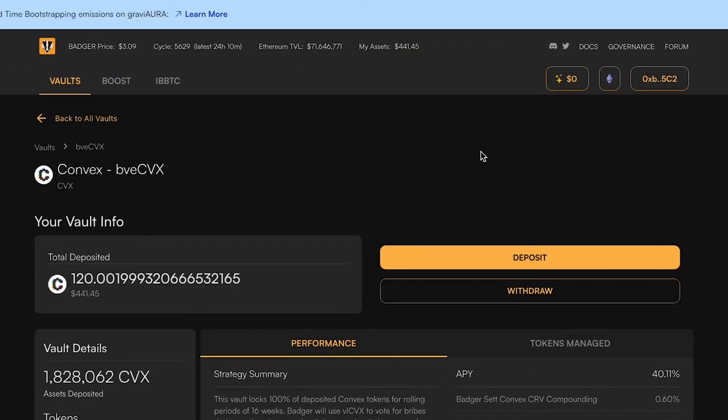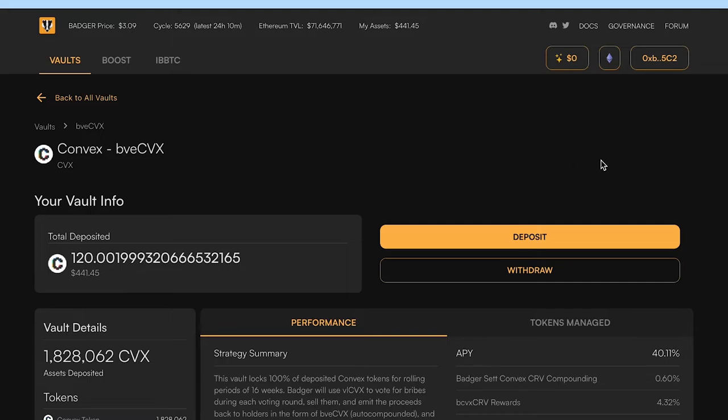Now that the transaction has gone through, you'll see my 120 CVX registering here. As harvests are conducted, the Badger and BVE-CVX CRV rewards will show up here, and whenever you're ready you just claim them through the app and they will show up in your wallet.